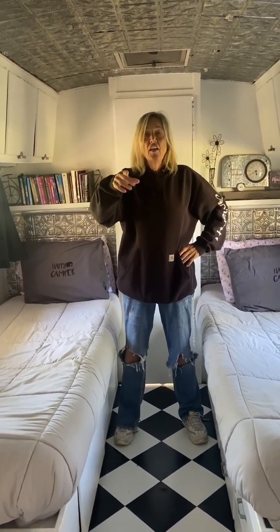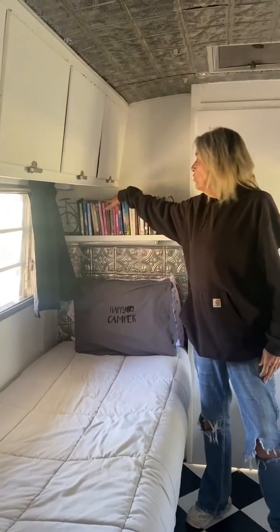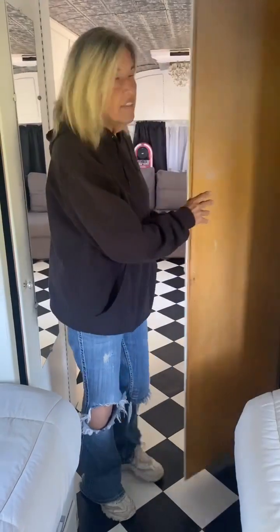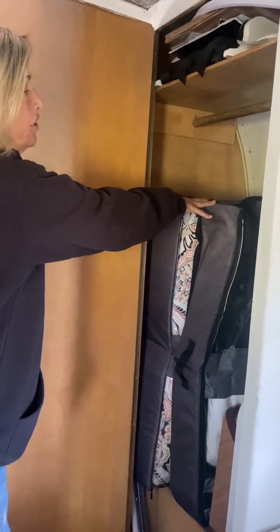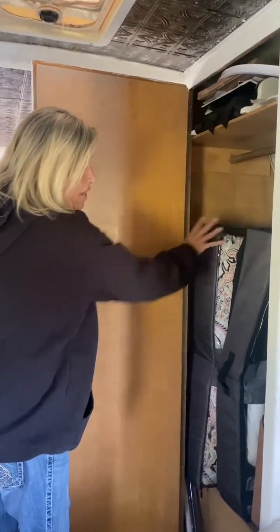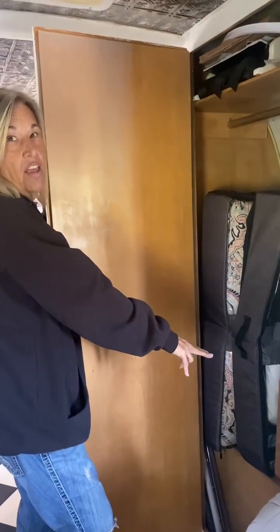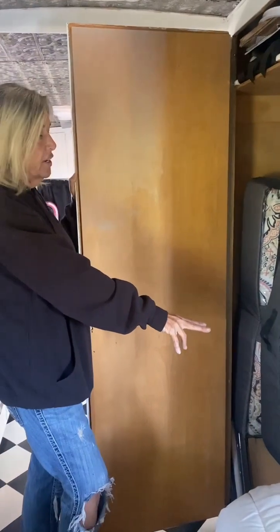We have two twin beds back here for you to use, and we also have a queen size pullout bed in the front that we will be giving instructions on how to pull out and move. We have DVDs up here. Two closets at the end of the bed — on this side, these two bags contain all the bedding you will need for the queen size bed up front. We also have a fan and a heater if you need those, and they need to be plugged into a special outlet I will show you in a little bit.